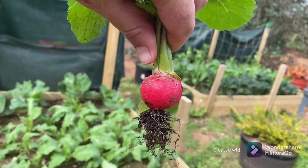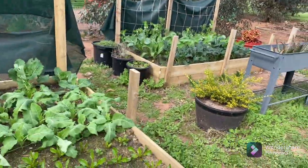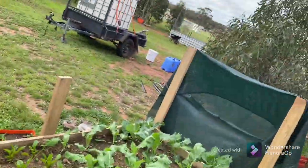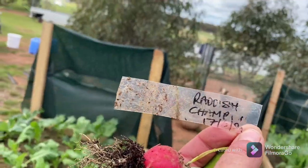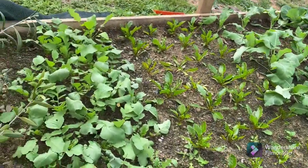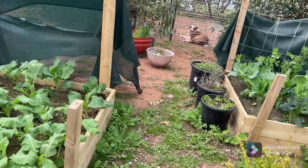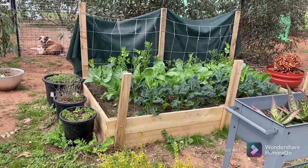I think these ones are the cherry bell variety actually. Let me have a squiz — I'm lying. Champion. Anyway, they're beautiful and I've got a heap of them ready to go, but this one is going to be my snack, I think.